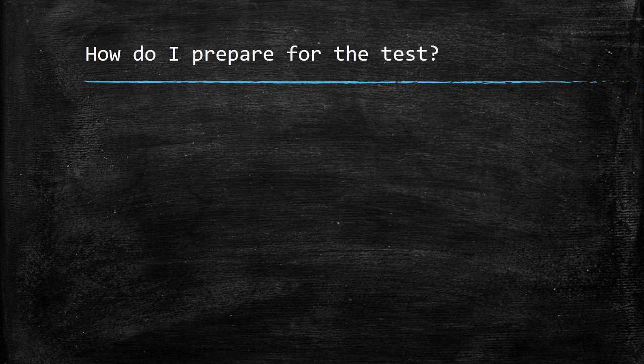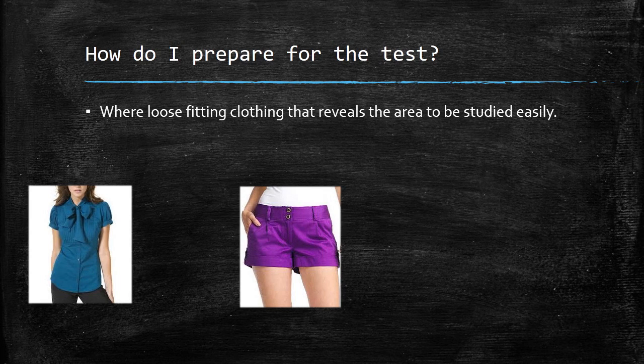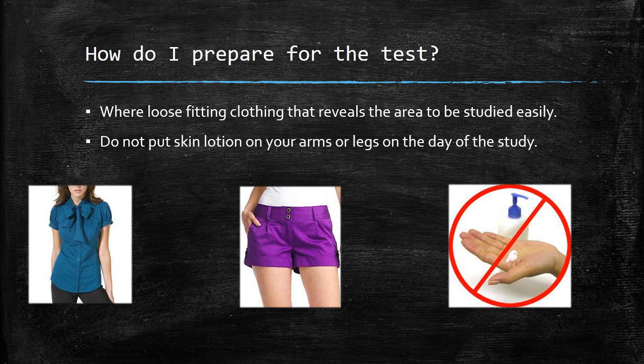A small amount of preparation on your part will make this test much more easy to perform and much more efficient. Wear loose-fitting clothing that reveals the area to be studied easily. If you need to wear sweatpants or other loose-fitting clothing over shorts or short-sleeved shirts, go ahead and do so — this way we won't need to have you change into a gown. Don't wear skin lotion on the arms or legs on the day of the study, as skin lotion interferes with the performance of the nerve conduction studies.